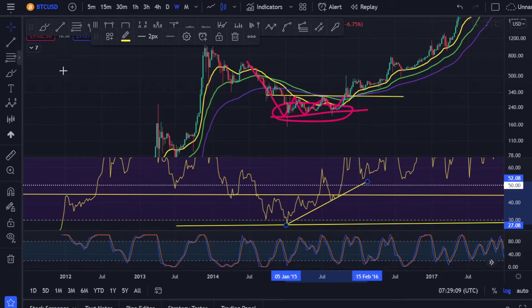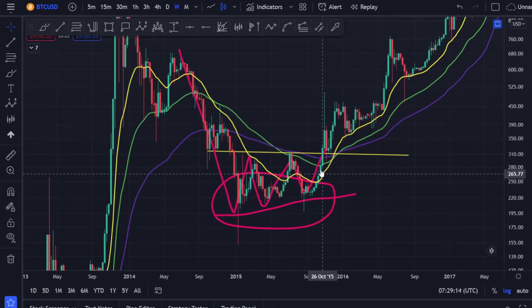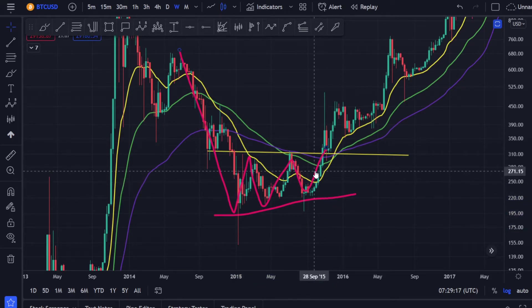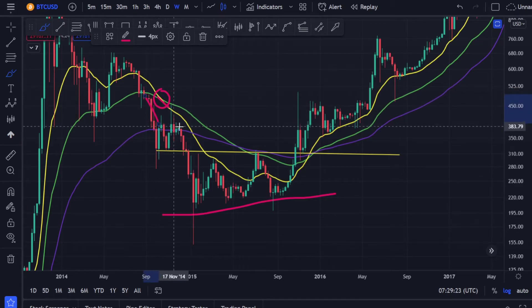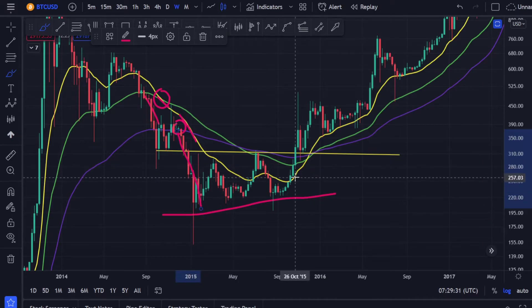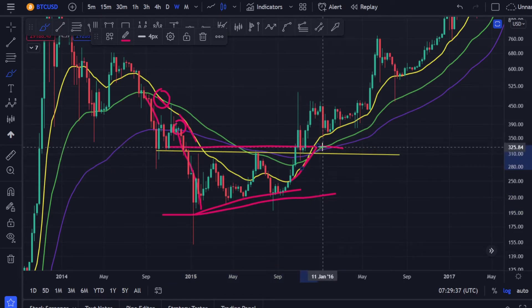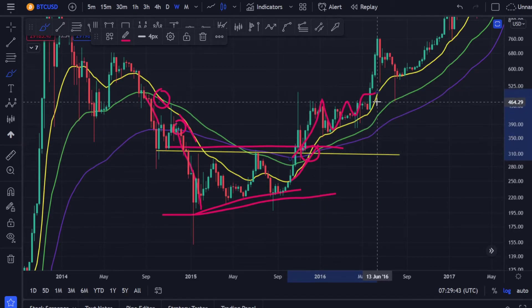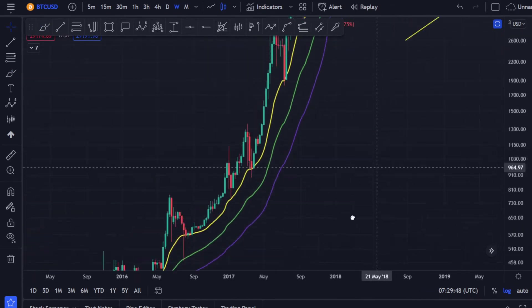In the weekly RSI at that triple bottom, a beautiful bullish divergence formed — a perfect indication that the bull market was going to start. And there was another indication: the 20 moving average crossed the 100, price came down, and once the 20 MA bullish divergence broke the resistance and the 20 MA crossed the 50 and the 100 — that's when the bull market started.